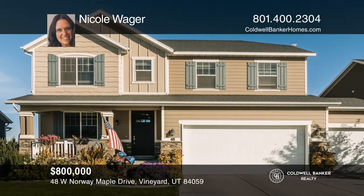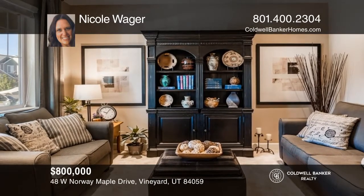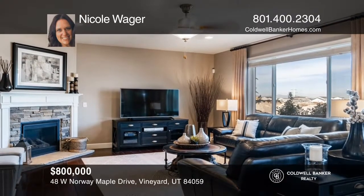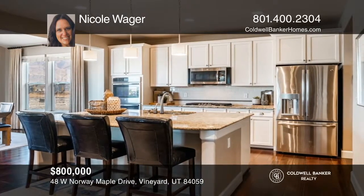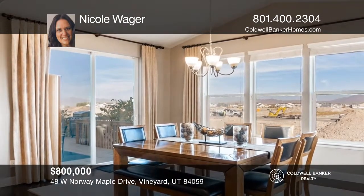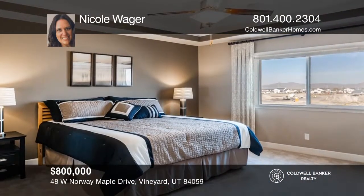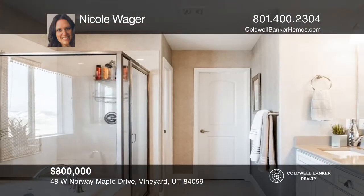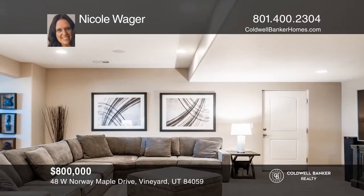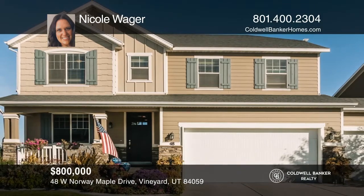Welcome home. This beautiful custom model home and vineyard was built in 2015, and in 2017 the builders finally sold. Located near I-15, golf courses, parks, and more with no HOA fees. Features include a spacious open floor plan with an amazing kitchen and a huge island. This home is landscaped beautifully and well taken care of — like no other in this neighborhood. Nicole Wager is ready to give you the keys to your dream home. Give her a call today.